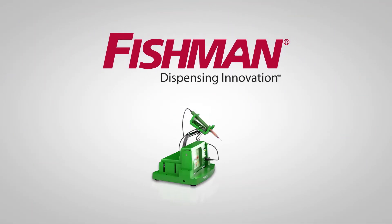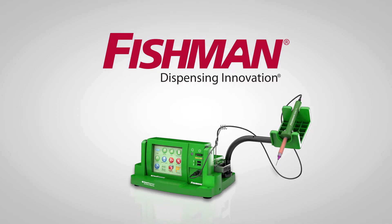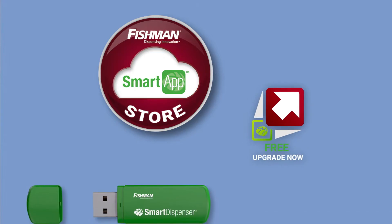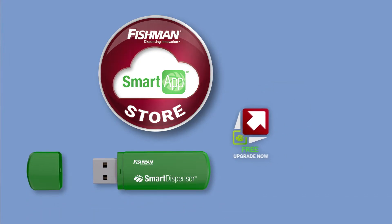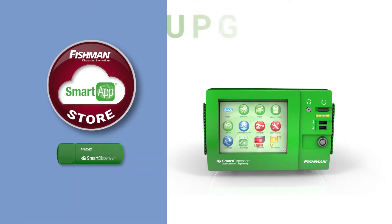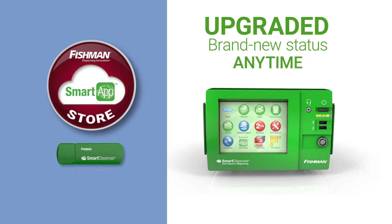With Fishman, there's no need for manufacturers to throw away equipment to enjoy technology advancements. Here's how Fishman does it. The smart recycle model is based on free firmware and software upgrades. When technological advancements are released, your smart dispenser can be upgraded to brand new status anytime without spending a cent.